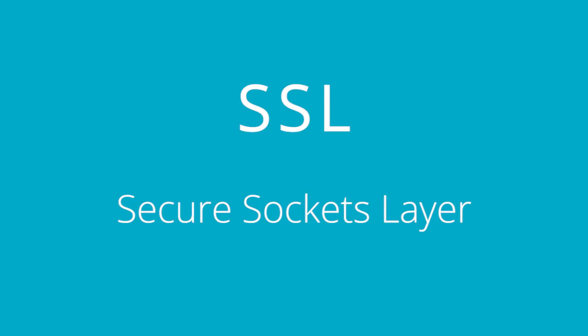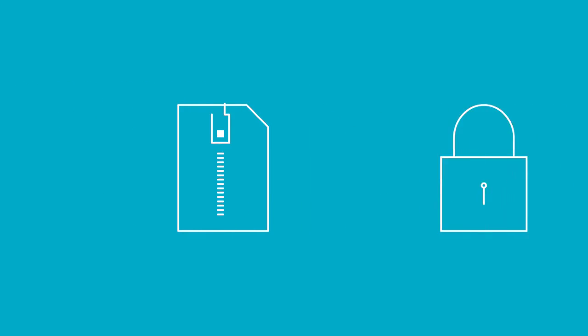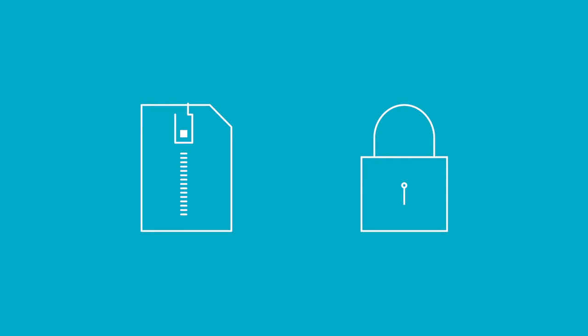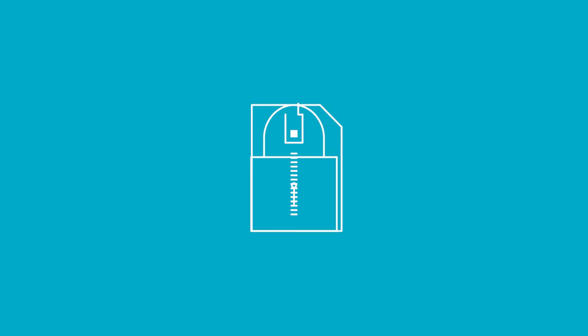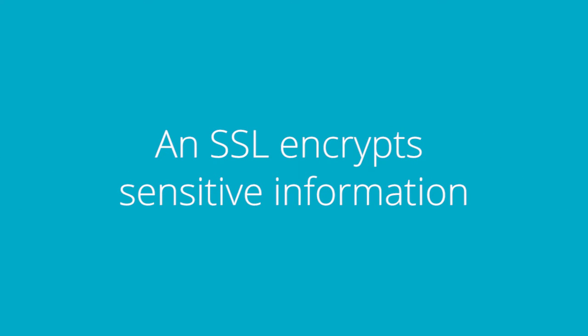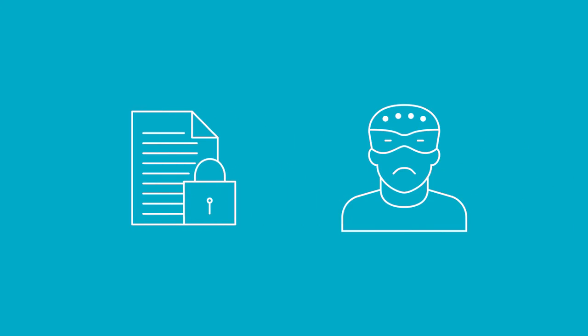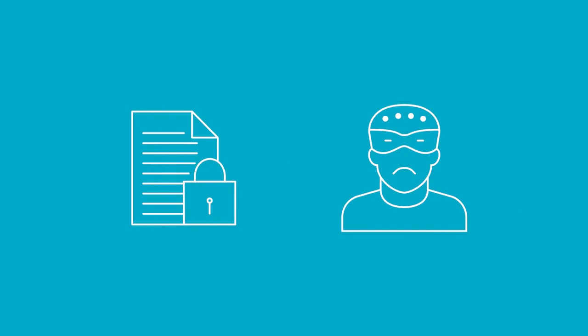SSL stands for secure sockets layer. An SSL certificate is a small file that is hosted on your web server. It encrypts information that customers enter on the front end of your BigCommerce store before sending it across the necessary web servers. This is the same for all websites regardless if it's BigCommerce or not. In other words, the SSL wraps information being sent across the web in a secret code. This way evildoers are unable to see sensitive information like credit card numbers, passwords, and other data as it is submitted to your store.